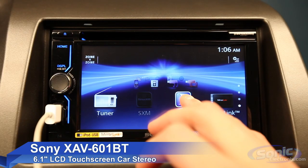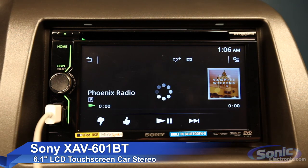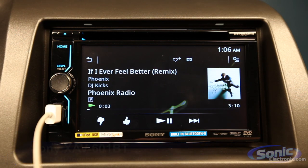Hi and welcome to Sonic Electronics. My name is Harry and this is a Sony XAV601BT. Experience music playback and connectivity like never before with brand new cutting-edge technology that is revolutionizing the car audio industry.